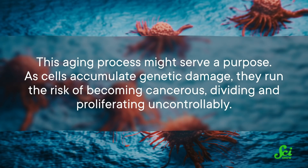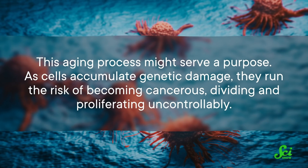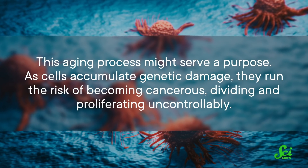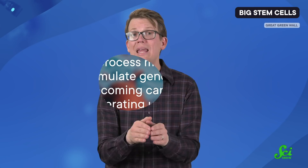But this might not just be a fluke of a cell's life cycle — this aging process might actually serve a purpose. As cells accumulate genetic damage, they run the risk of becoming cancerous, dividing and proliferating uncontrollably. So maybe a loss of function with age works to help keep cancerous growth in check.